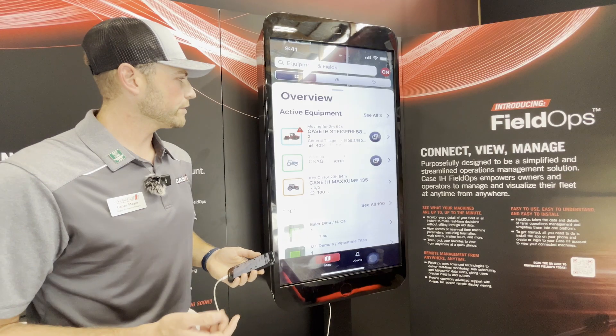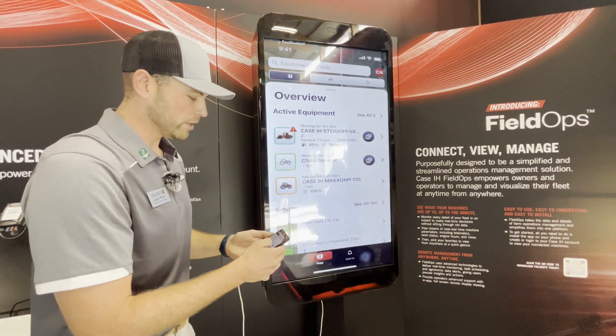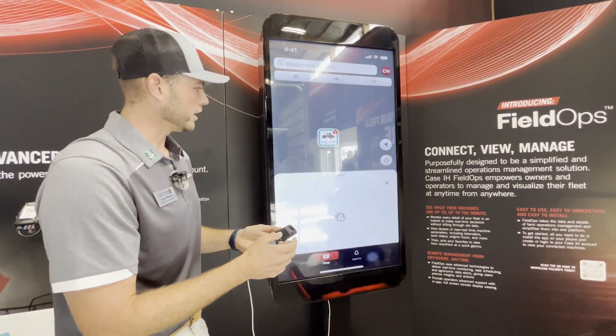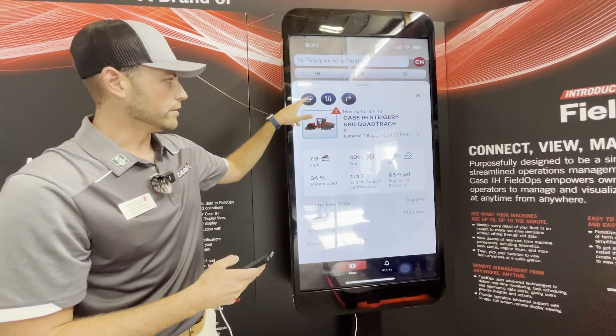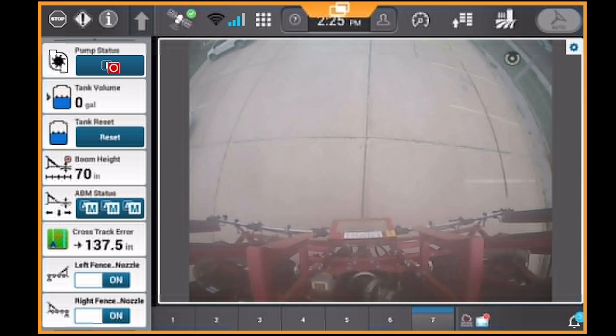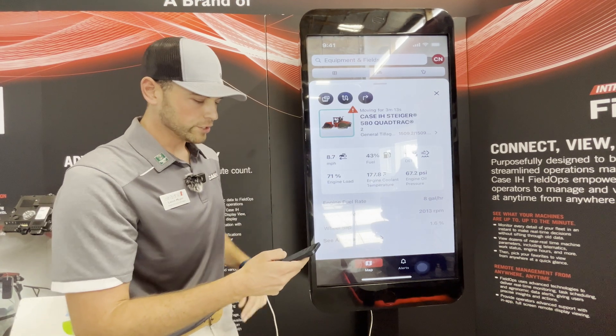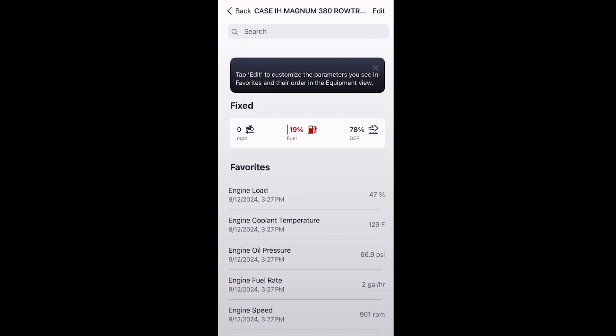Another thing that's new with Field Ops versus AFS Connect is this remote display view button over here on the far right. I'll click into it — we've got this dual monitor button, which is the remote display view. New in the app, you can remote display view the Pro 1200 display from your phone or tablet. Drilling down further into the machine, we've got regular machine parameters: engine, transmission, field parameters, that sort of thing.